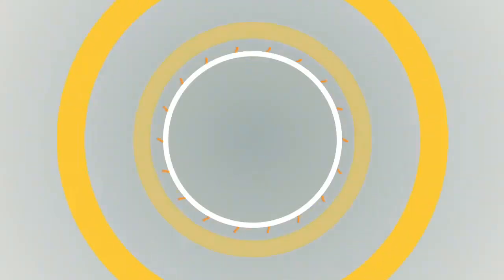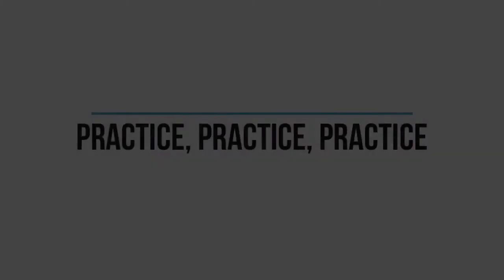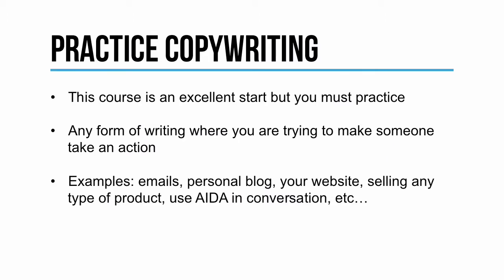This course is brought to you by AppyPie as part of our Academy series. As we come to the end of this course, I really want to emphasize the importance of practicing. This course is an excellent start to make you a great copywriter, but you really have to keep practicing. Practicing is the single way that you're actually going to take these lessons, internalize them, and turn them into great copy.